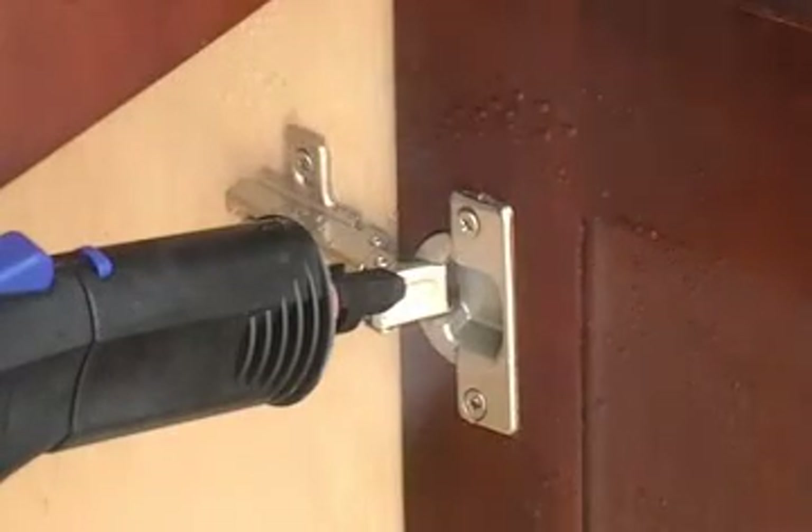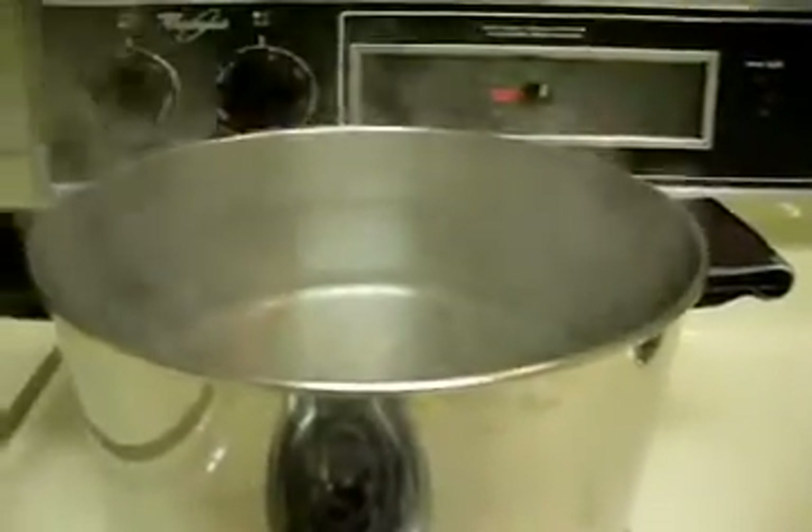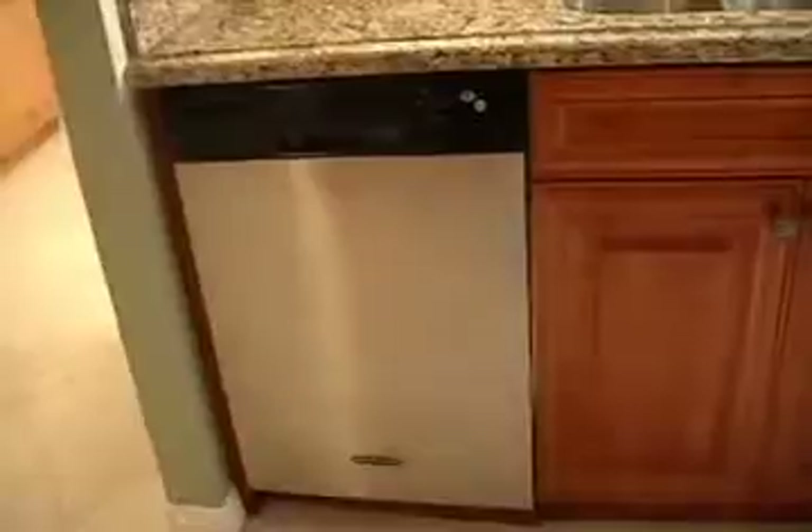We've designed a test to show you how particle board or plywood respond to steam and the effects on hinge connections. Our focus on steam is to show you how common kitchen situations like steam from the stove or dishwasher can affect the lifespan of your cabinets.